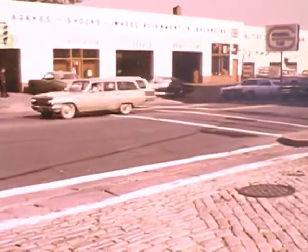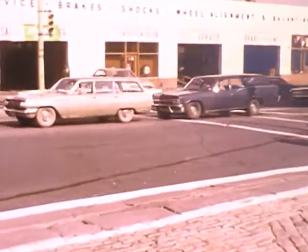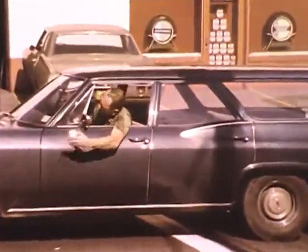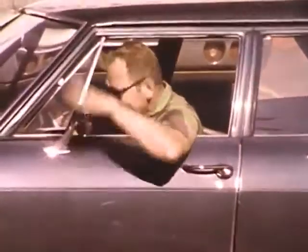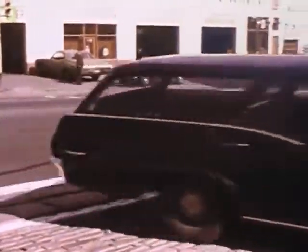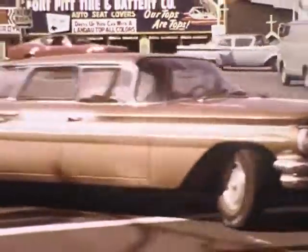In this jet-propelled age, people are in a hurry. With an urge to go places quickly, they become impatient. Rightly or wrongly, they demand the right-of-way, frequently losing sight of the hazards of haste and taking shortcuts.